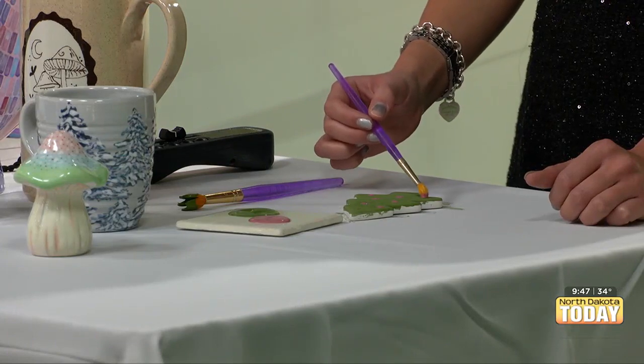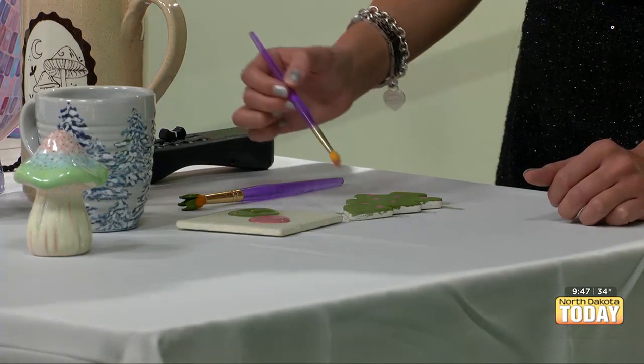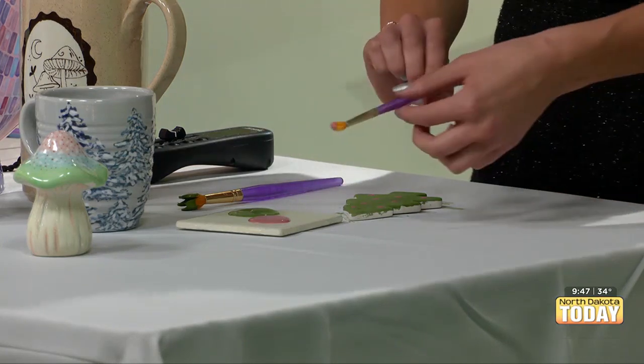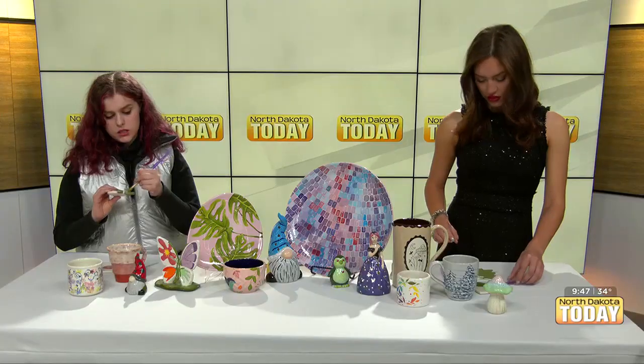Wow. Glaze is actually glass, so it melts onto the piece, which is really cool. That melted glass makes all of our dishes dishwasher and microwave safe, which is nice — that's a question that comes up a lot. You can just throw everything in.